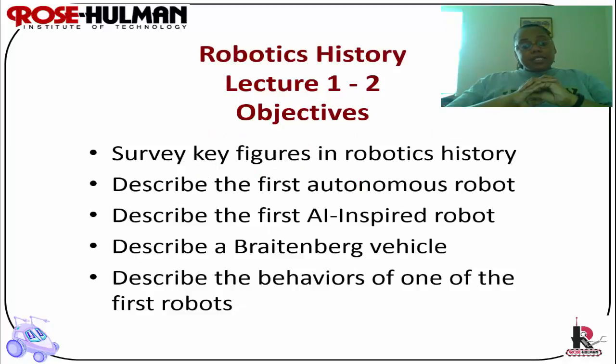The objectives for today's lecture are to survey key figures in robotics history, describe the first autonomous robot, describe the first artificial intelligence-inspired robot, describe a Braitenberg vehicle, and describe the behaviors of one of the first robots.